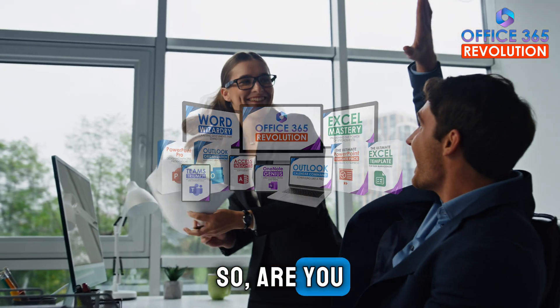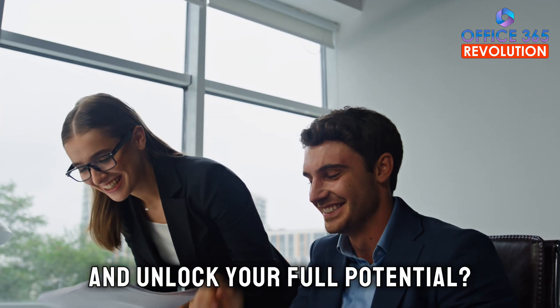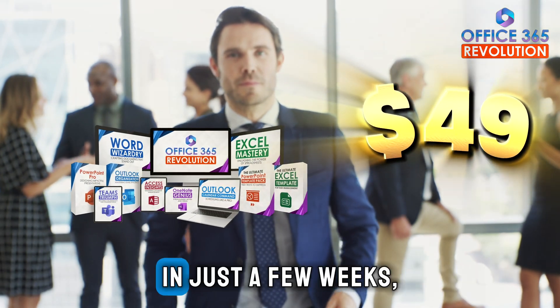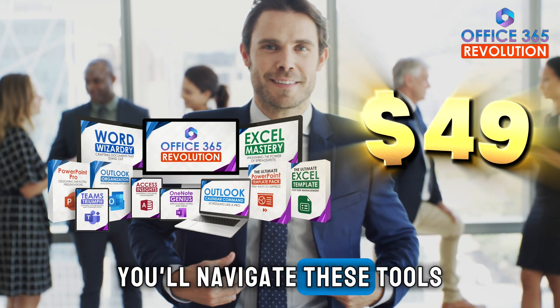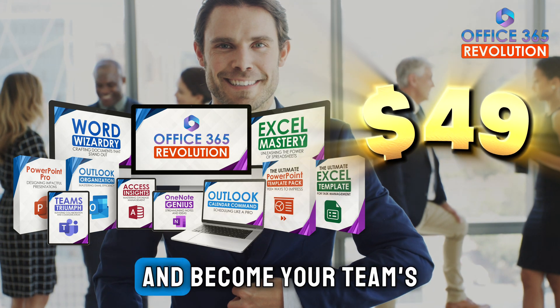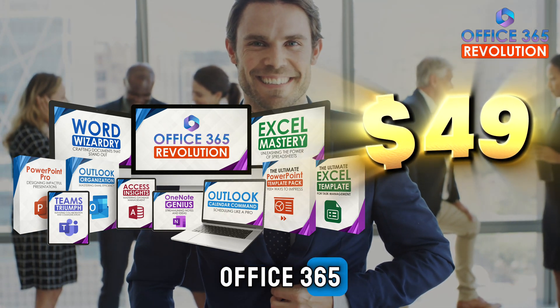So, are you ready to become an Office 365 Pro and unlock your full potential? Click below for instant access. In just a few weeks, you'll navigate these tools with ease, save hours every week and become your team's go-to person. Don't let Office 365 hold you back — start mastering it today.